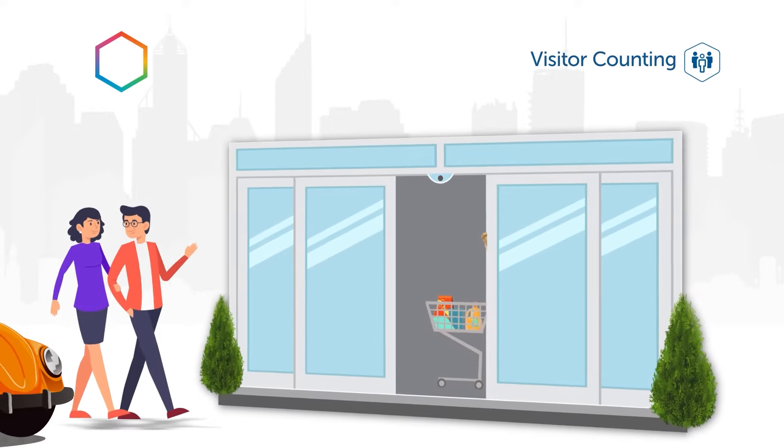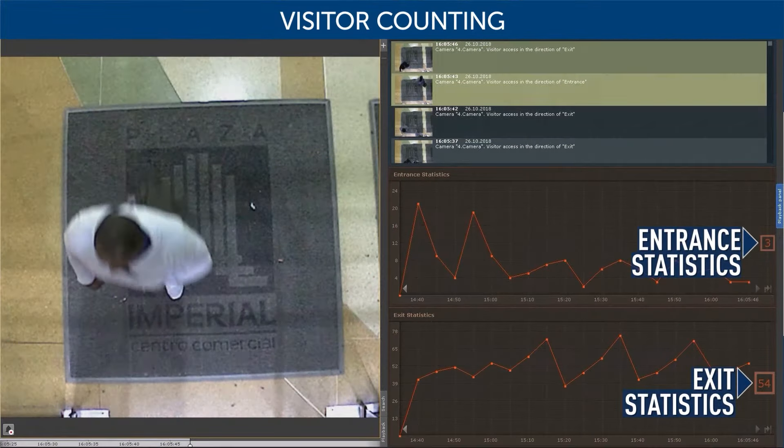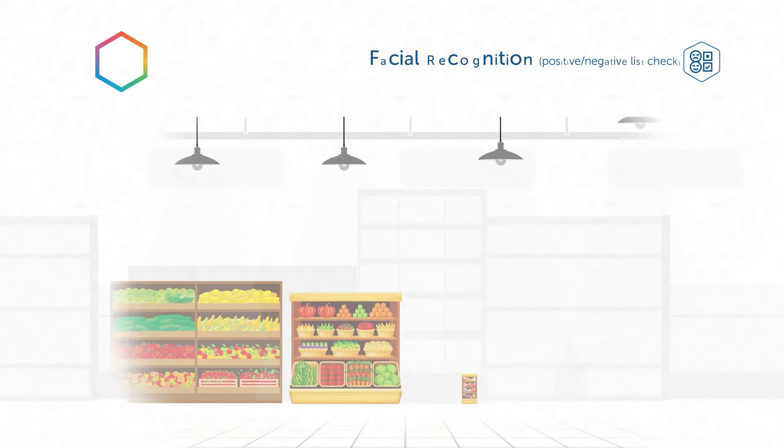The visitor counter tool delivers traffic data to analyze stores' foot traffic, sales conversion rate, and customer acquisition efficiency.